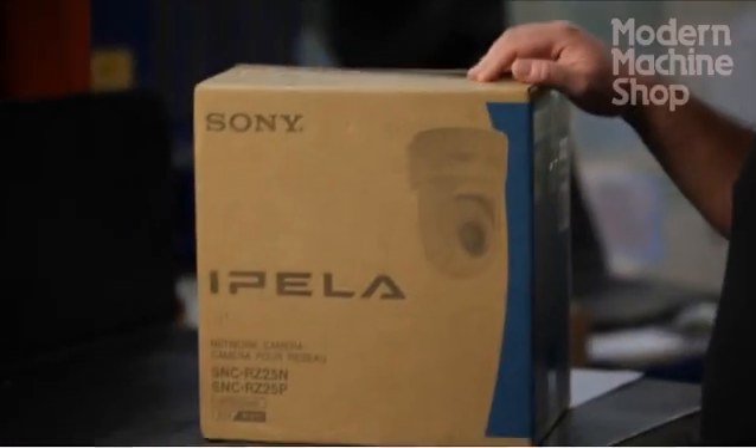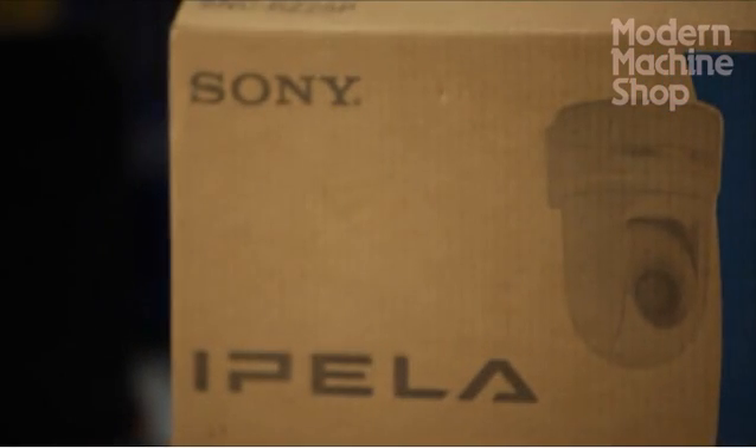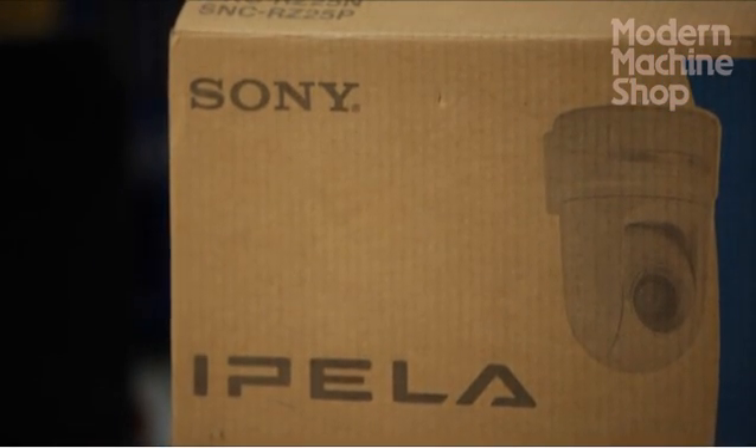Welcome to Eden Tool Company in New Freedom, Pennsylvania. I'm Mike Eden. We build plastic injection molds specializing in the medical industry. Today we're going to install the Sony Ipella network camera to monitor this machine. This way we can maximize productivity by quickly detecting broken cutters or tool probing errors. We can also check or show our customers job progress at any time or any place in the world.